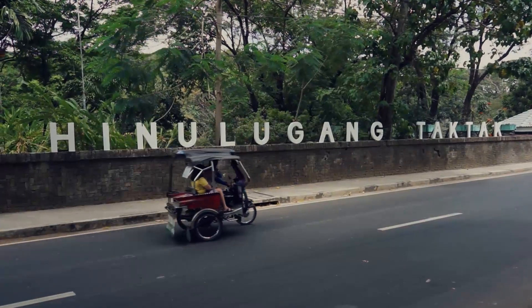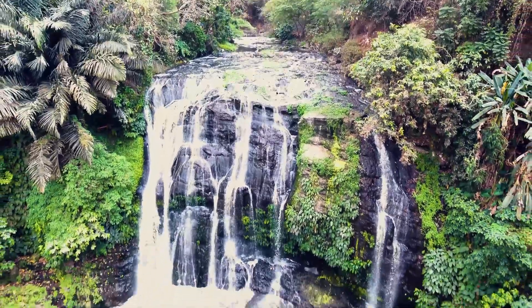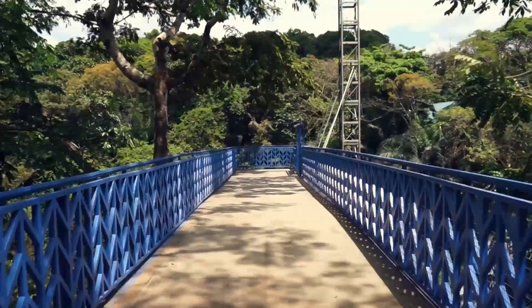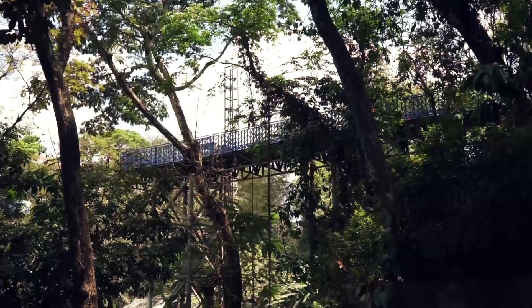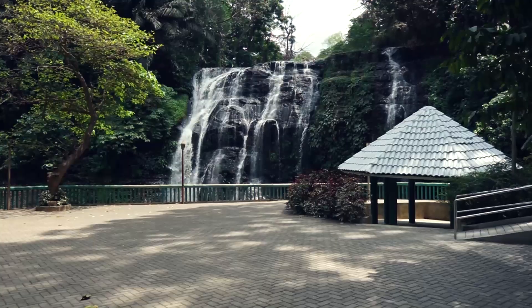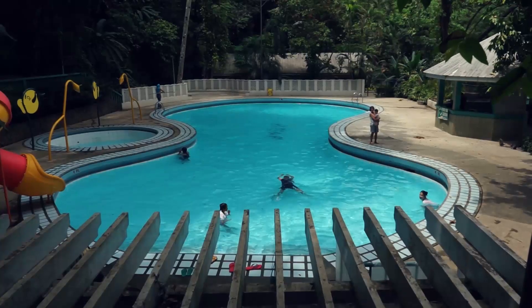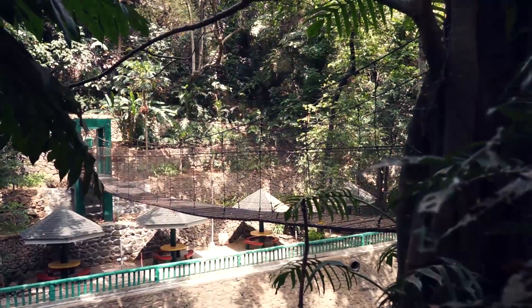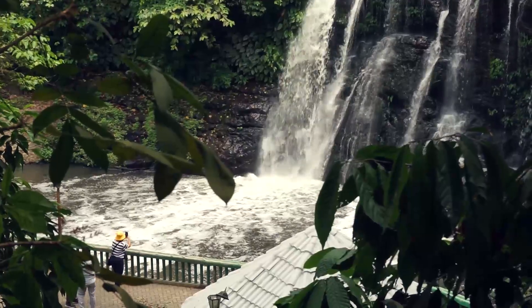Inulugang Taktak Falls. The natural falls accommodate people of all ages, with an upper viewing deck that has an elevator and a large deck at the bottom with a pool. Once polluted, the locals made it their mission to clean up the garbage on and under the waters of this forest.